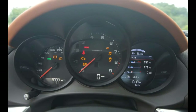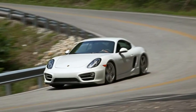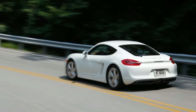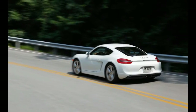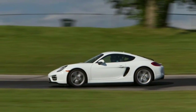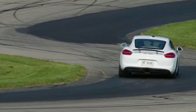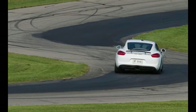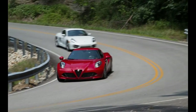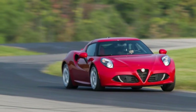In pitting this tantalizing newbie against the reigning authority in the affordable mid-engine sports car class, we logged 650 miles, hot-lapped a challenging race course, and subjected the cars to a full workup of performance tests. As always, our goal is to identify the better all-arounder, not the quicker quarter-mile sprinter or the superior track car. For our real-world driving portion, we scouted fresh northeastern Kentucky roads.